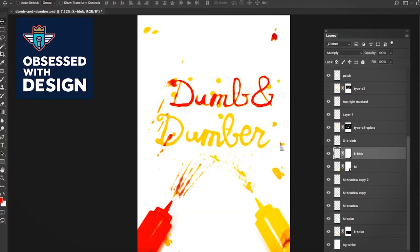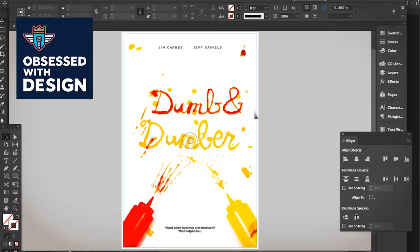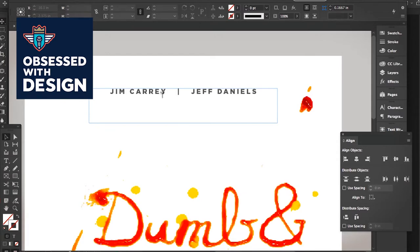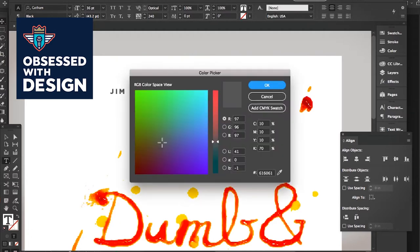Here's the full thing all together, moved over into InDesign. You can see the type dropped in — pretty plain and simple. That is Gotham Black set in kind of a rich gray, and that color breakdown is 10, 10, 10.